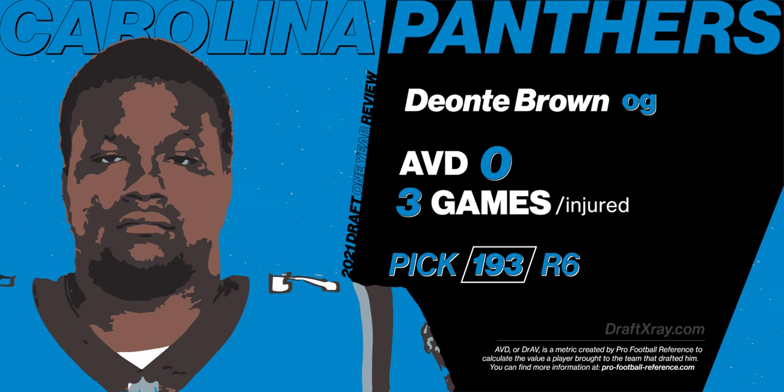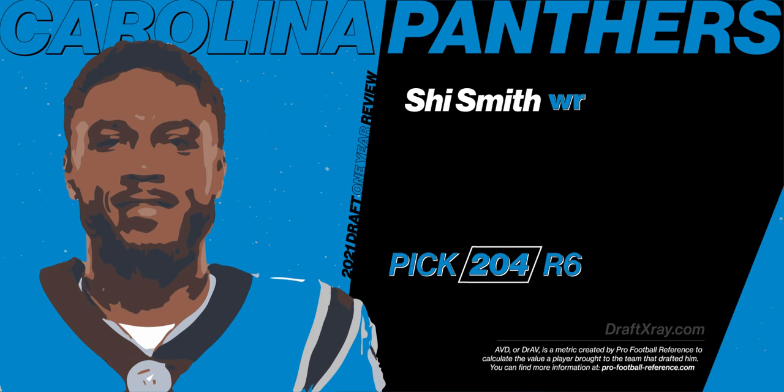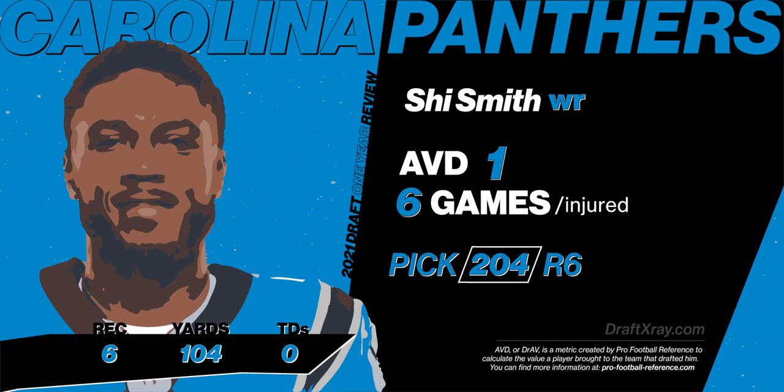With their second pick in the sixth round, the Panthers selected Shy Smith, wide receiver out of South Carolina. He was injured and only played in six games — are you sensing a theme here? So he ended up with an AVD of one and did flash at times. The Panthers are optimistic that year two could be a bigger jump for him.